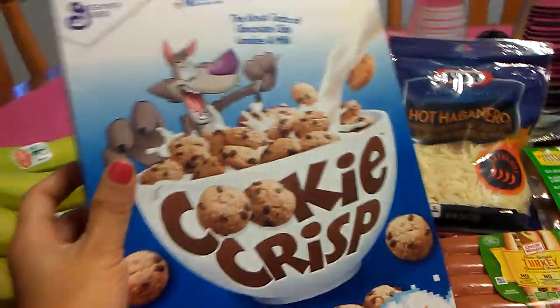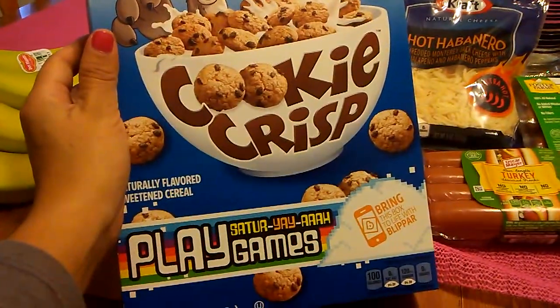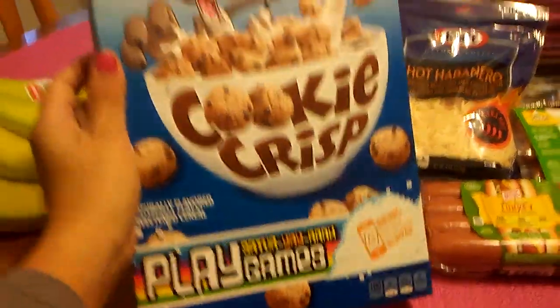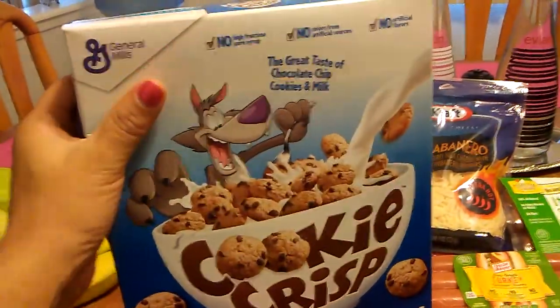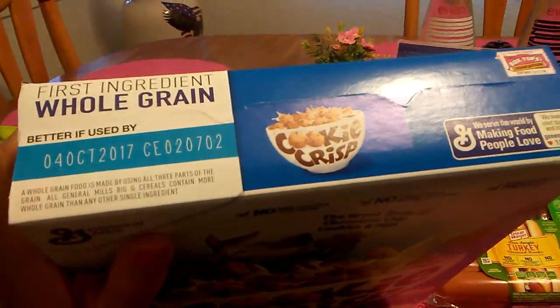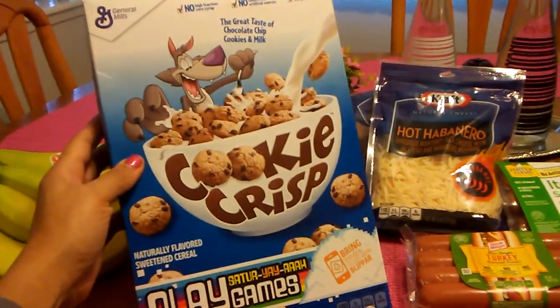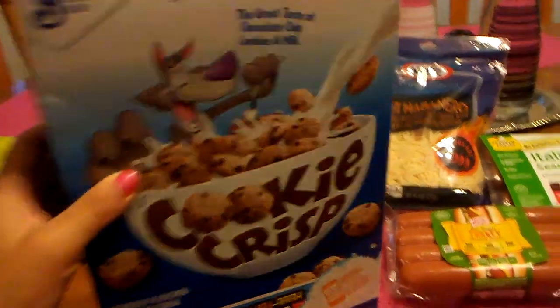As we were walking out, I also found Cookie Crisp by General Mills — this is 11.25 ounces. Not super huge, but I thought it was a good deal. The expiration date is October 4th, and my boyfriend actually likes these, so he was all about getting them.